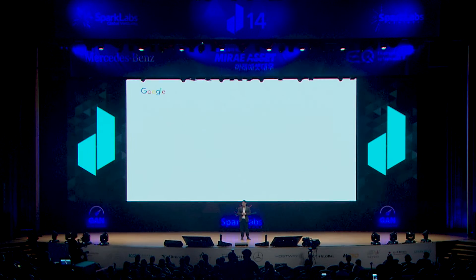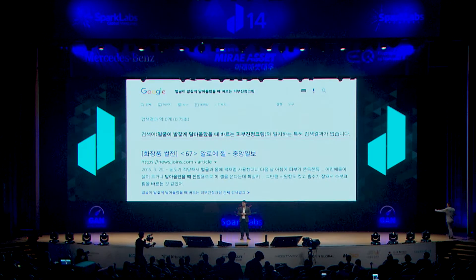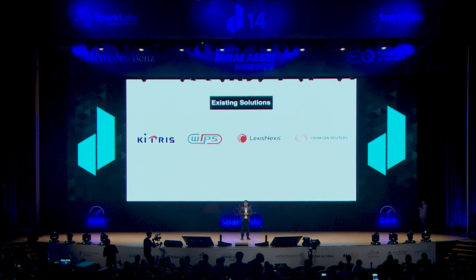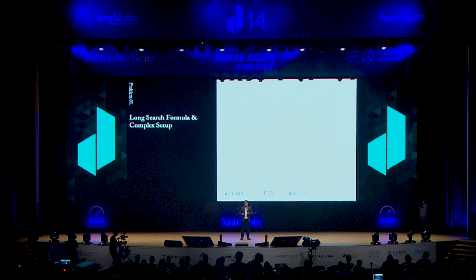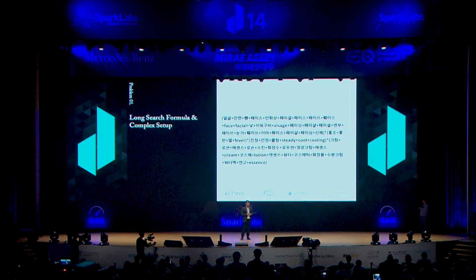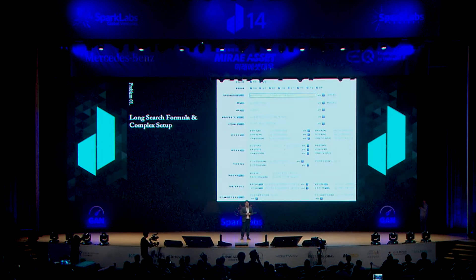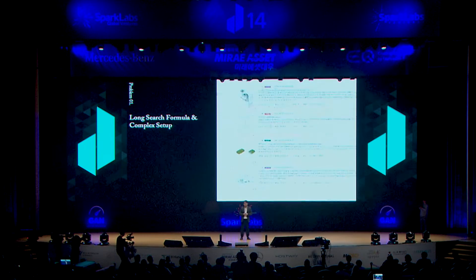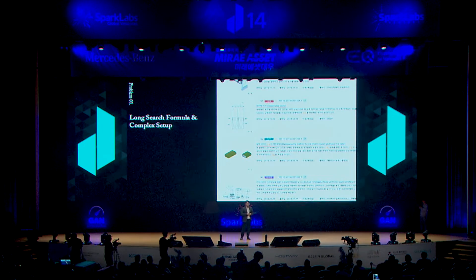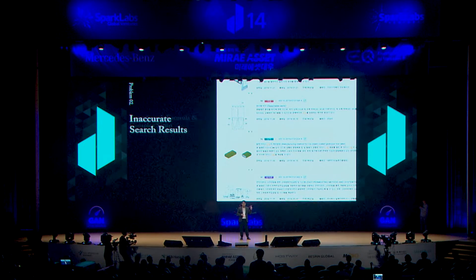실제로 생각나는 아이디어가 있어 구글에 검색해봤지만 원하는 결과를 얻을 수 없었습니다. 그래서 전문적인 특허검색 서비스를 이용해보지만, 특허검색은 일반 포털검색과는 다르게 이렇게나 긴 검색식과 복잡한 검색조건 설정이 필요합니다. 이 두 가지가 완벽하지 않으면 검색결과가 없거나 엉뚱한 내용을 보기 일쑤입니다. 피부 진정크림을 찾고 싶었는데 바지와 아이스크림이 나옵니다. (Searching on Google yields no useful results. Professional patent search services require long search formulas and complex conditions — without these, you get irrelevant results: searching for skin-soothing cream returns pants and ice cream.)